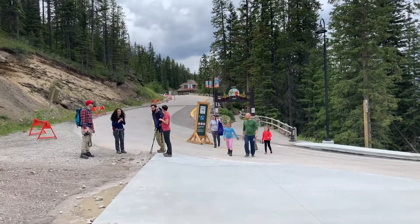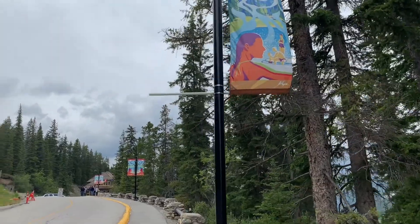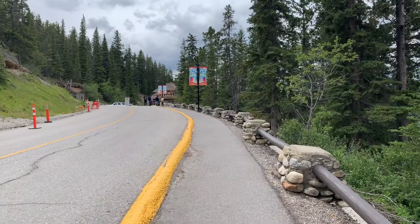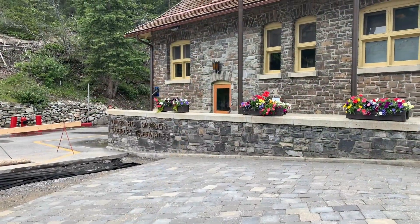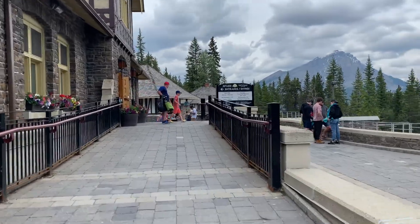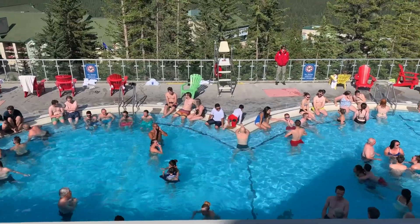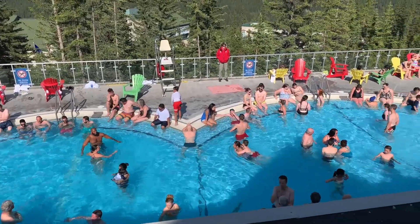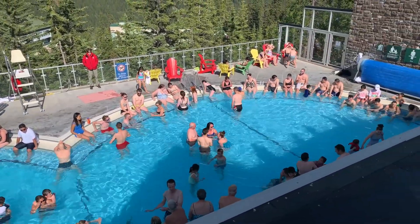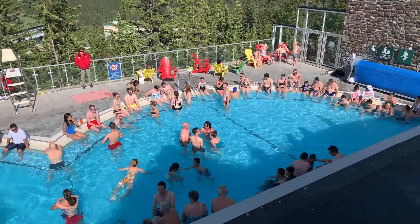Since there was no bathing allowed at the cave and basin, we are heading to the Banff Upper Hot Springs to soak in the steamy hot mineral waters. Like gourmet blends of coffee, hot spring waters feature a signature mix, and each Rocky Mountain hot spring has its own unique blend of minerals, gases, and temperature. The top five minerals found in the Banff Upper Hot Springs are sulfate, calcium, bicarbonate, magnesium, and sodium.